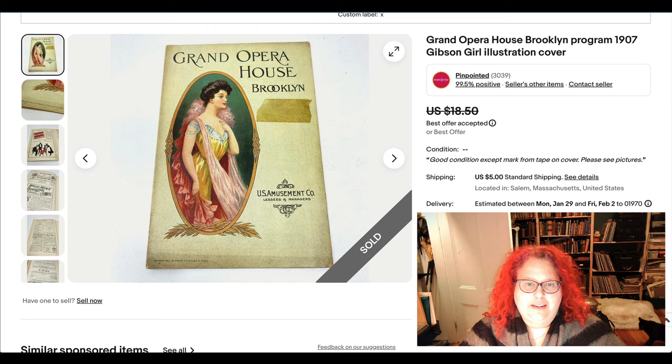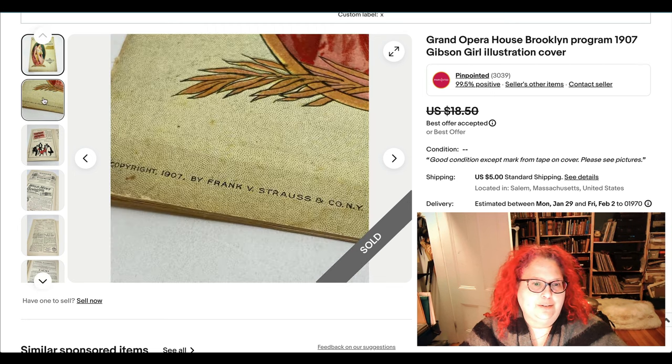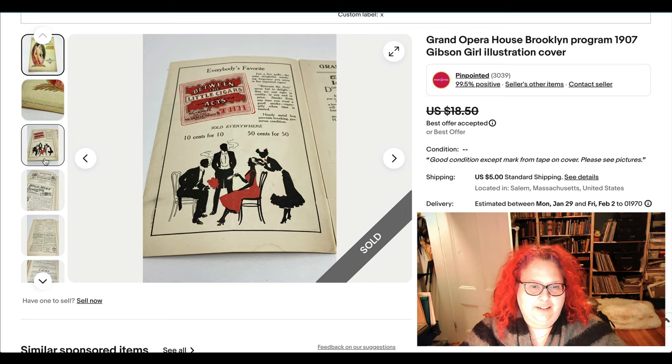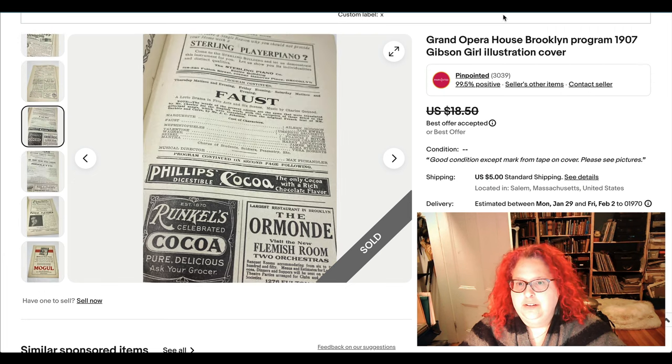This is a program from the Brooklyn Opera House from 1907. It's really beautiful and so characteristic of the era — a super exaggerated swan-shaped figure with corsetry and very Art Nouveau flowing lines, ethereal Gibson girl hair and everything. It's also cool because it has really interesting period ads inside. This is something I've had for a long time — it's not on sale, but I got an offer.